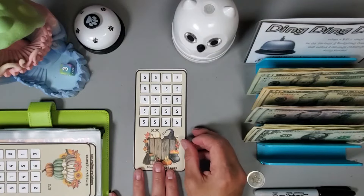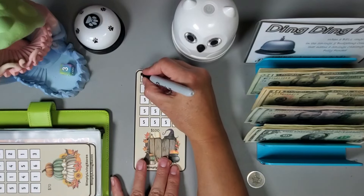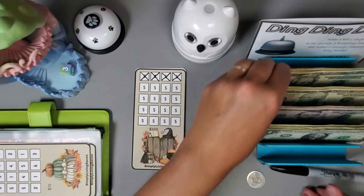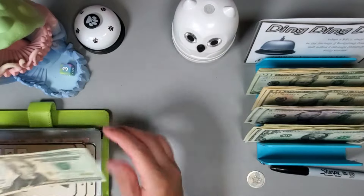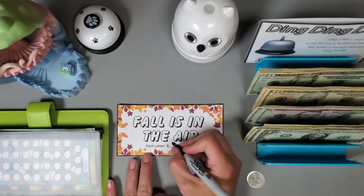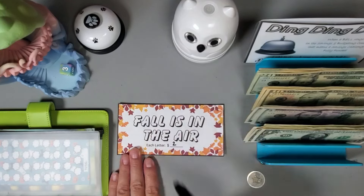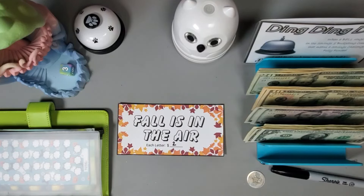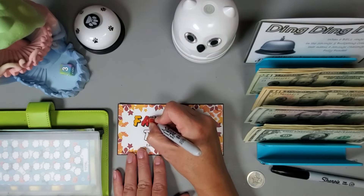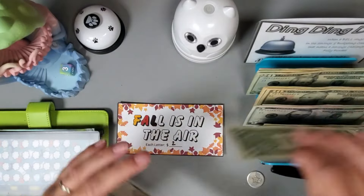This is one of my savings challenges and let's just go ahead and put twenty dollars — twenty dollars going into this challenge. Let's do each letter two dollars and I will color in two, four, six — let's do six dollars. Six dollars going into this challenge.